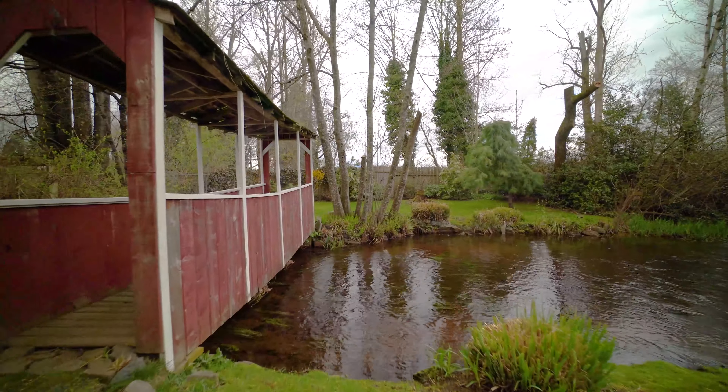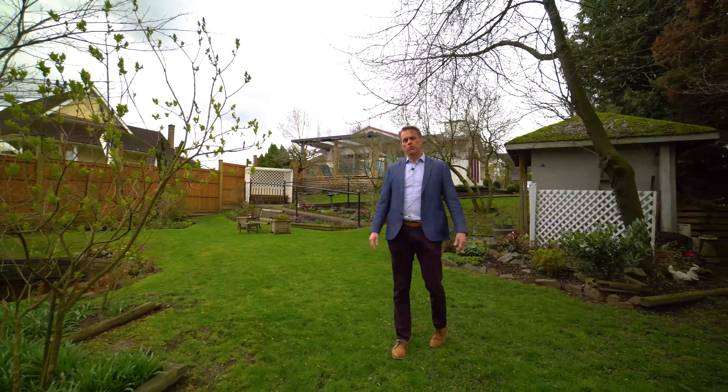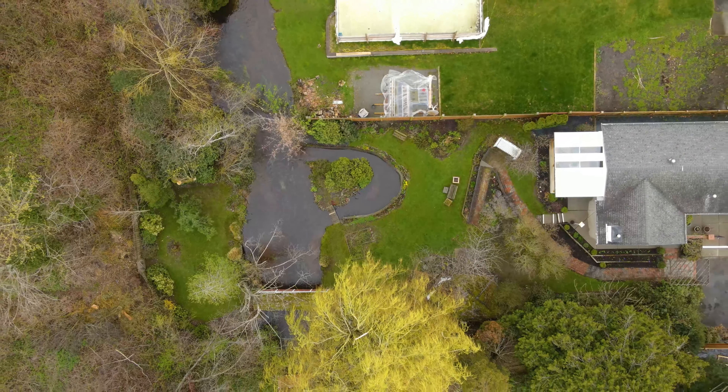One of the beauties of this backyard is in the spring and summer with all the leaves on the trees. It's like you're in your own park, just enjoying your backyard. It's incredible. Come on, let's take a look around.